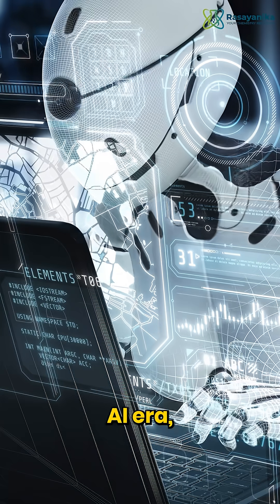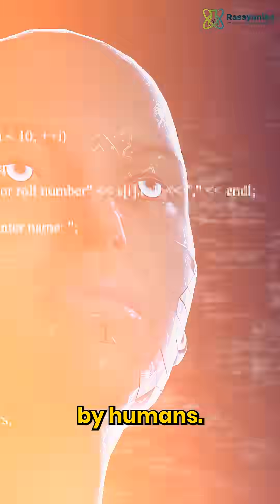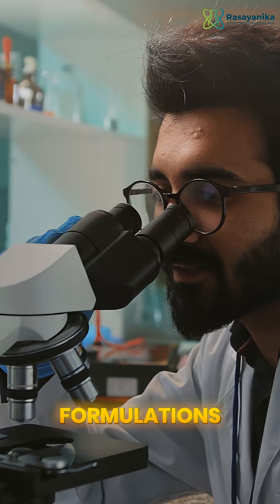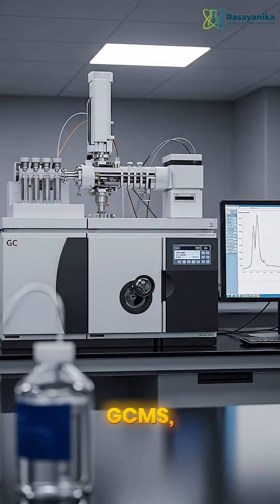You are living in the AI era, so your CV has a high chance of getting screened by AI, not by a human. Keep that in mind — the first thing that matters is keywords. Highlight your expertise in drug discovery, formulations, QC, and R&D. Mention key skills like HPLC, GCMS, spectroscopy, and bioinformatics.